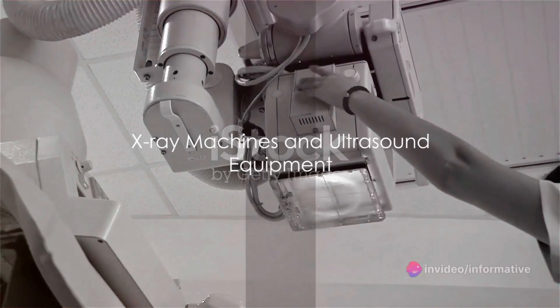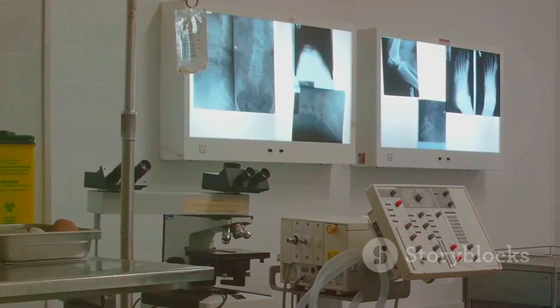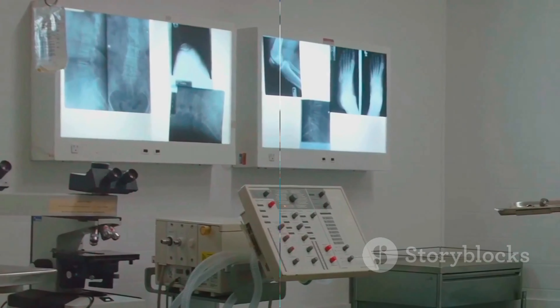X-ray machines and ultrasound equipment provide real-time imaging during procedures, guiding surgeons in their work.